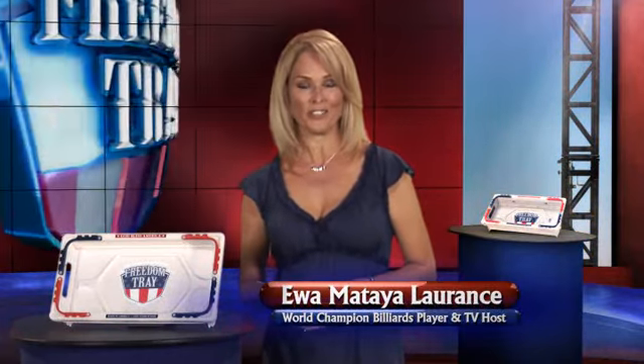Welcome to Freedom TV, the show dedicated to bringing new products that make your daily life easier and more convenient. I'm Ava Mattia-Lawrence. And I'm Mitch Lawrence.